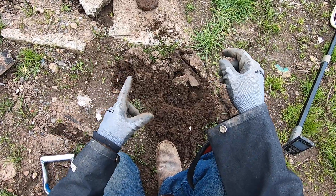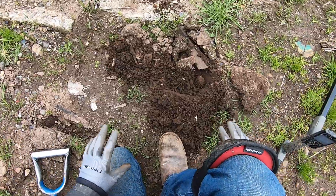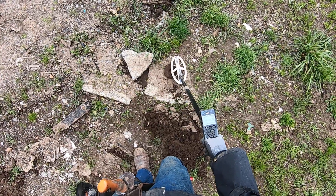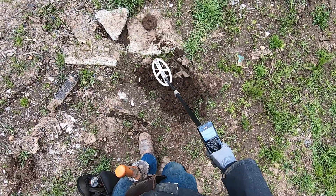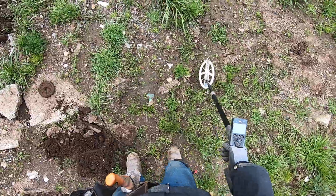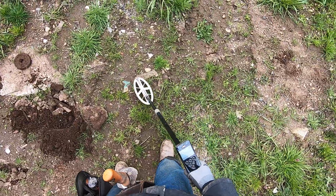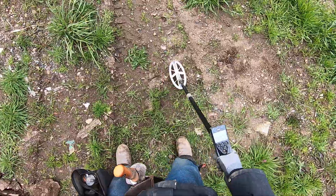There's a lot of big iron down there. So the Equinox was not able to hit that coin right there because it's just erratic, right? It's going to sound overload on it. But if there's a coin above it, the Deus will hit it. The Simplex and the Amphibio do the same thing — they're really good around big iron. The Simplex struggles a little bit, but the Equinox does not do it.